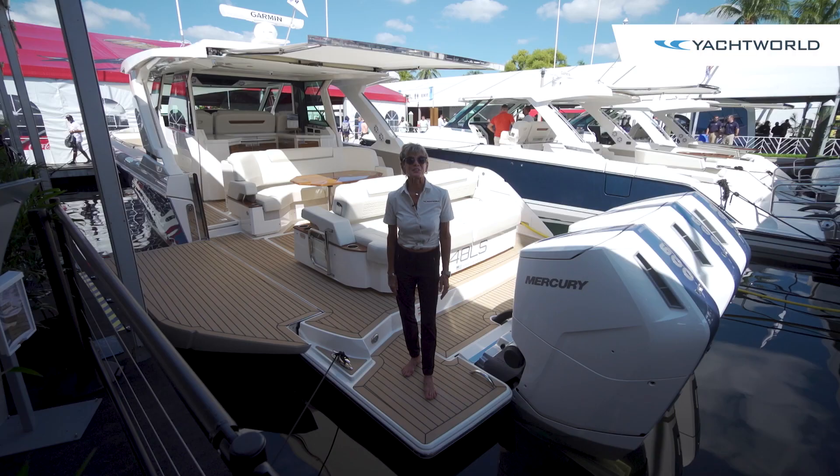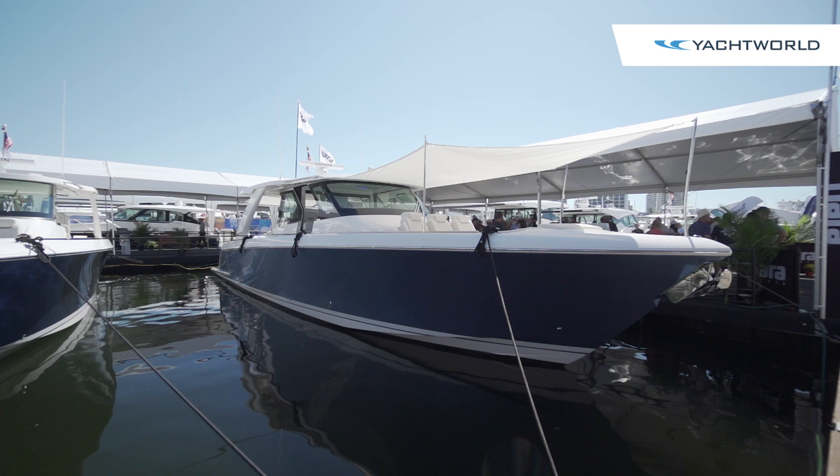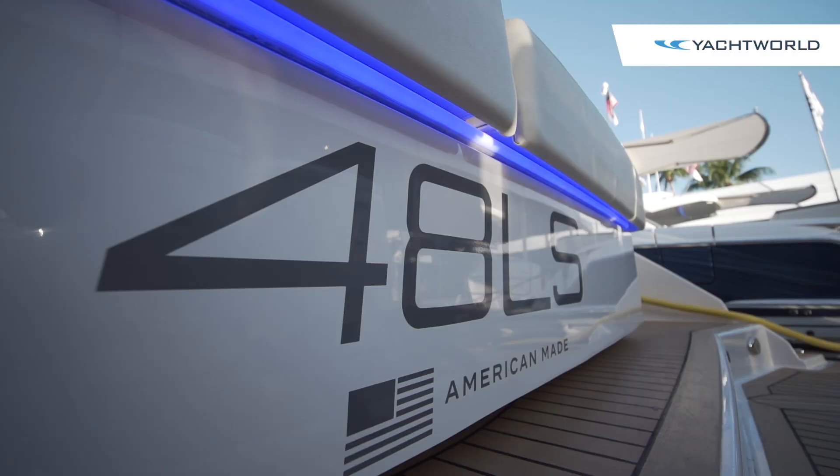Hi, I'm Marilyn Demartini with Yacht World, and we're here aboard the new Tiara 48LS Luxury Sport.